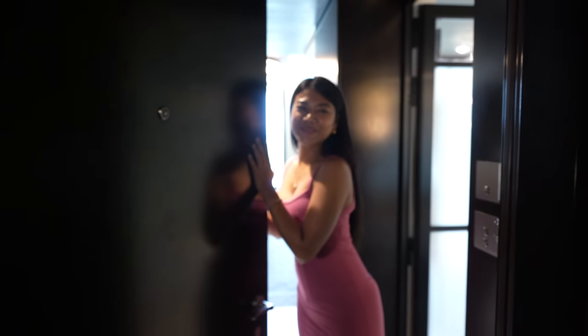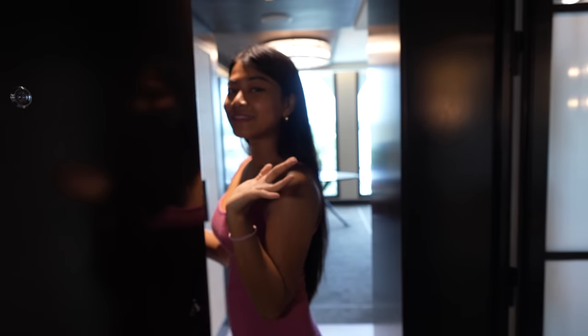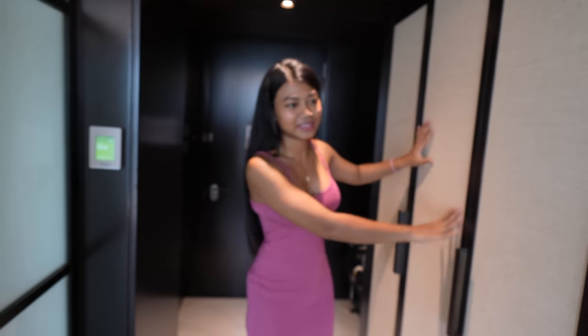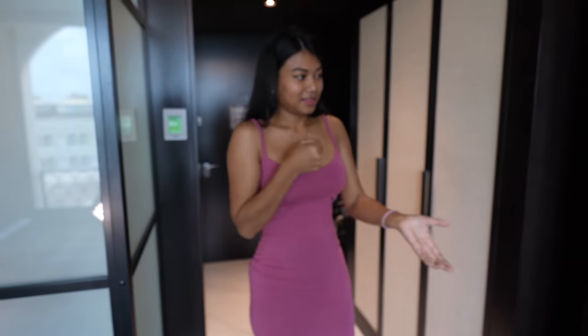Assalamualaikum. Welcome to our five-star hotel room review. When you walk in, you will see this closet. This is our closet where we keep the emergency lock. You're not going to show us what's in the closet?